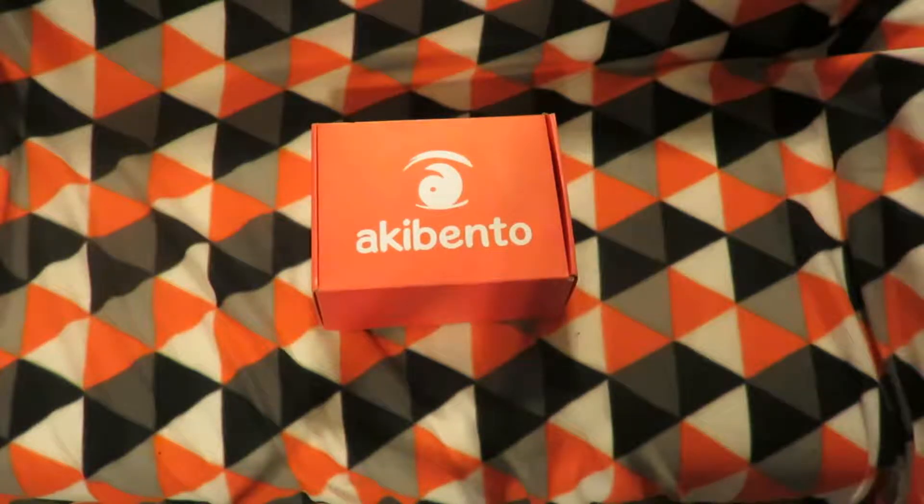Hey all, I'm Nitro Salmon and today I'll be unboxing April 2017's Aki Bento. I'm presuming it's April's one, so let's get underway and see what's inside.